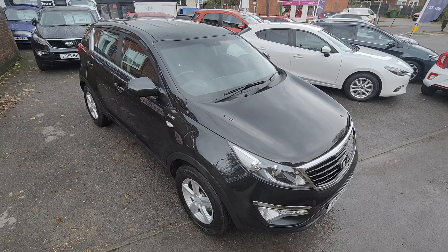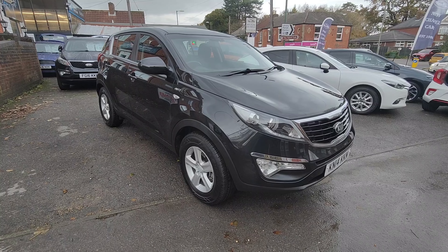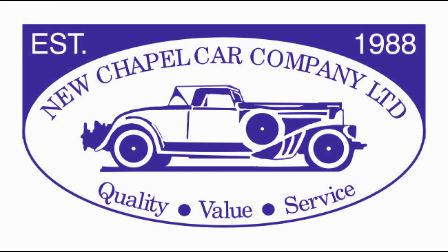So there we have our one-owner 2014 all-wheel drive KX1 Kia Sportage, finished in pearl black — it really is a fantastic car with great provenance and in great condition. Thank you for watching our video today; we hope you found it useful and informative. You're welcome to come and have a look at the vehicle at our forecourt at your convenience, and we also welcome enquiries through our website, email, and telephone. Don't forget to like the video and hit the subscribe button to keep updated with our latest cars. We look forward to welcoming you to New Chapel Car Company.